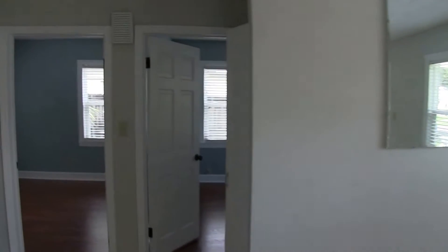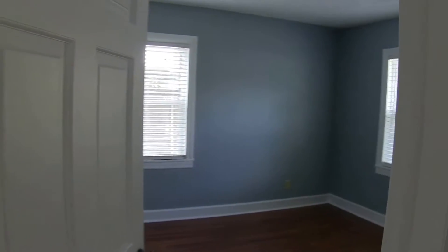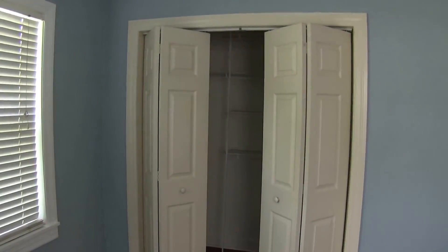We'll come on out to bedroom number one. This is actually the front bedroom. This is an 11 by 11 bedroom with plenty of closet space.